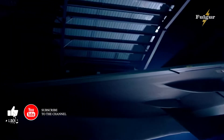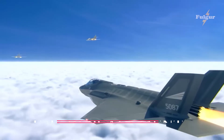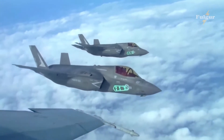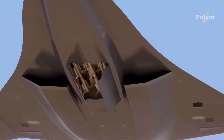Welcome to the exciting world of military aviation. Today, we're talking about the latest addition to the United States Navy fleet, the F-35 Replacement. This highly advanced fighter jet is ready to take on any challenge thrown its way. Get ready to learn everything you need to know about this cutting-edge technology.